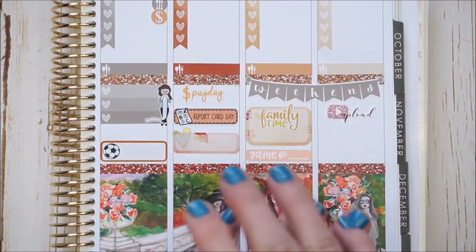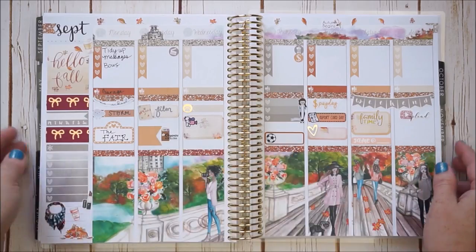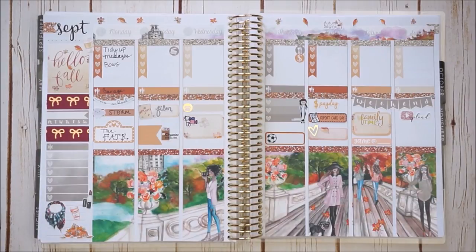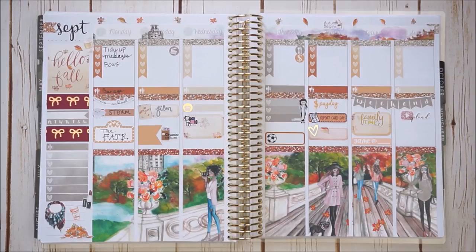I'm all done — let me open it back up to see the finished spread. Here's the finished spread for the week of September 18th through the 24th. I really love how the scene and everything pulled together — it looks really great for the first week of fall! I hope you enjoyed it as well — if so, give me a big thumbs up and don't forget to hit the subscribe button. The little bell will give you a notification for my next upload, and check the description box below for all the shops I used and any coupon codes. Until next time — happy planning, bye-bye!